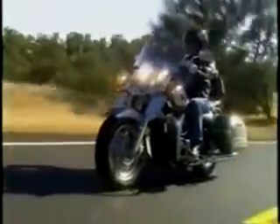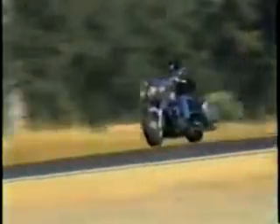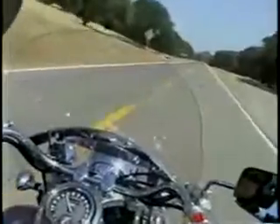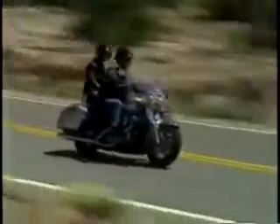The Vulcan 1500 Nomad FI, with its torquey V-twin engine and classic style, has an easy gait and a visceral appeal that echoes earlier days of motorcycling. With its large windscreen, stylish hard luggage, and plush seating, the Nomad offers a very modern comfort level.